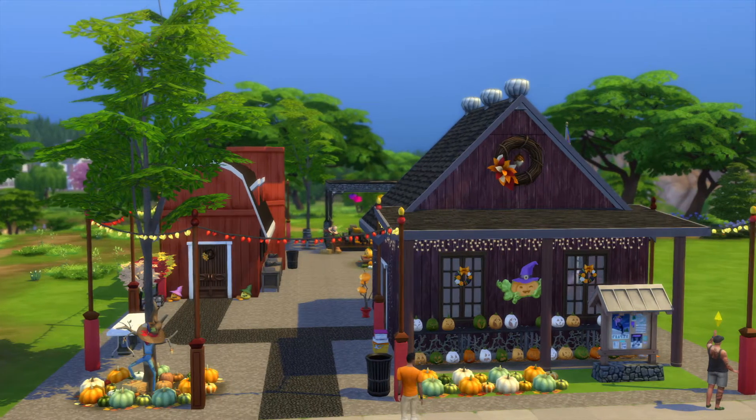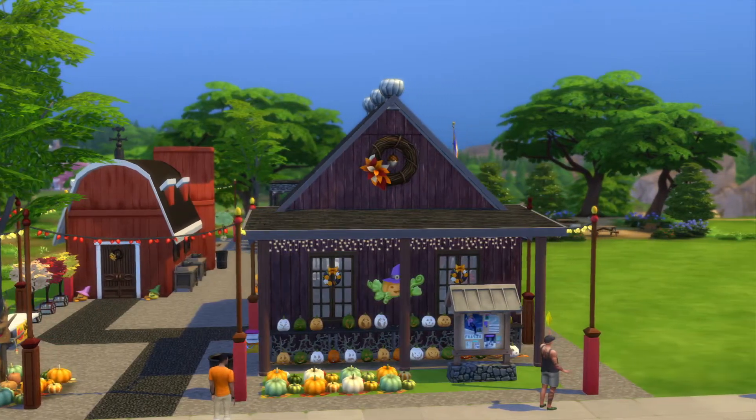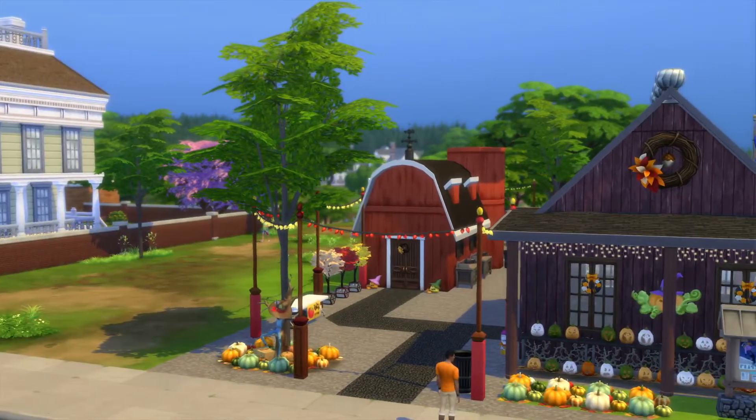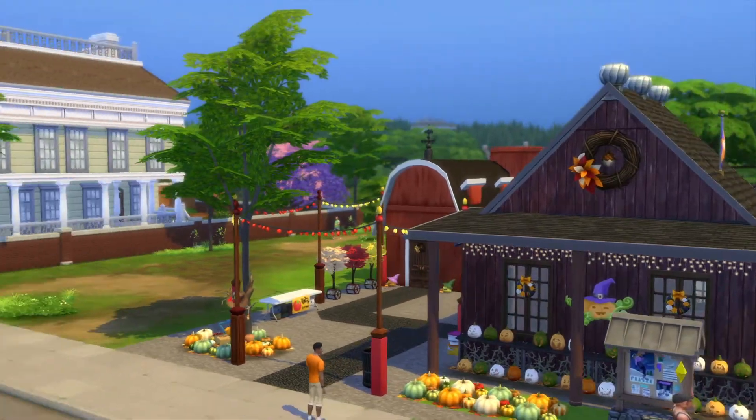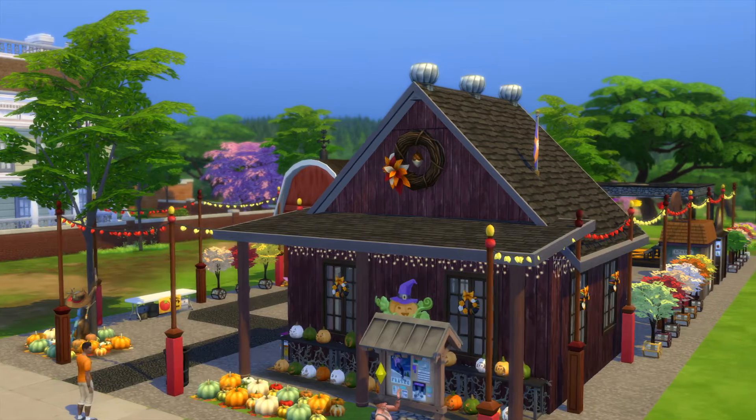Greetings, I am Harry Larry from Gary and this is episode 57 of the Sims 4 Gallery Lots series. And this place is called Sandy Run Farmers Market.